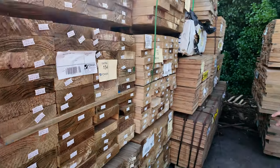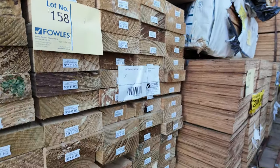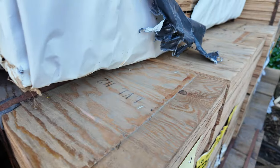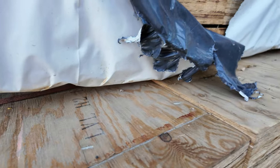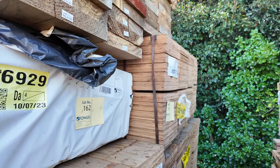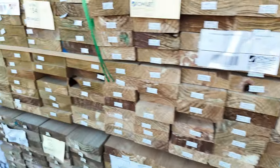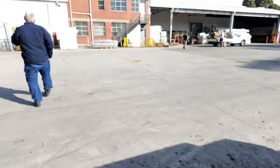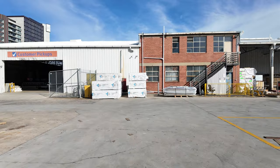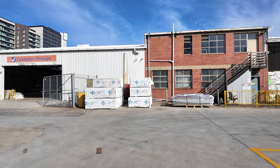Bit of mid-range treated pine in here — 140x45, 190x45 and some 240x45 as well. In behind them, some LVL beams — 5.4s and 6 metres in the big stuff there, the 300x45. If we make our way straight across the yard now, some more MGP10 framing pine — we've got 90x45 across there, 1.5s and also 2.1 metre set length packs there. Some really cool stuff tomorrow.